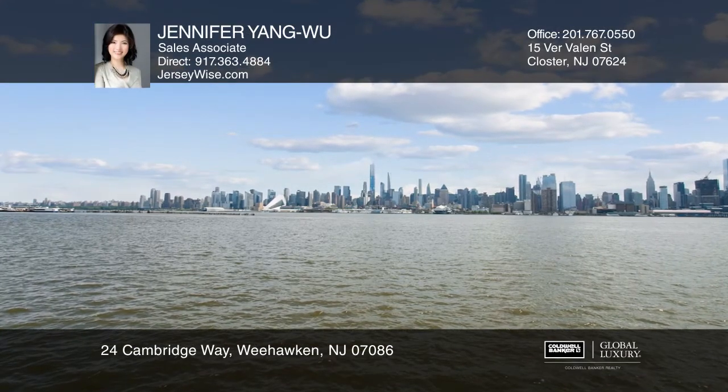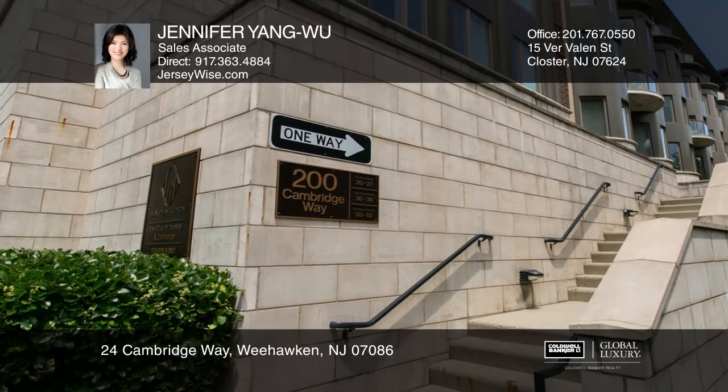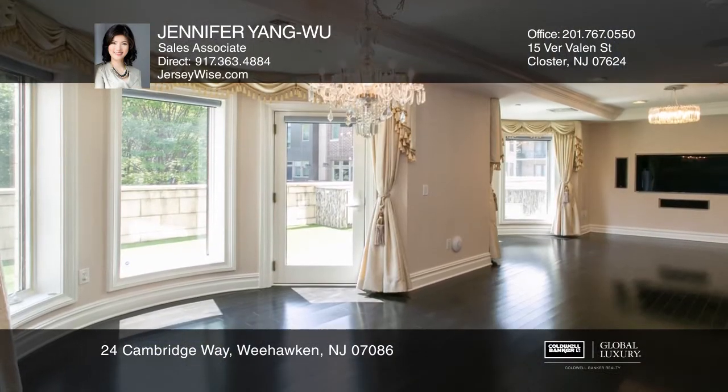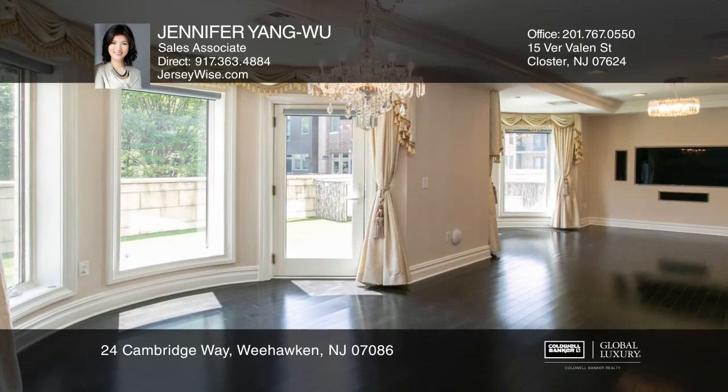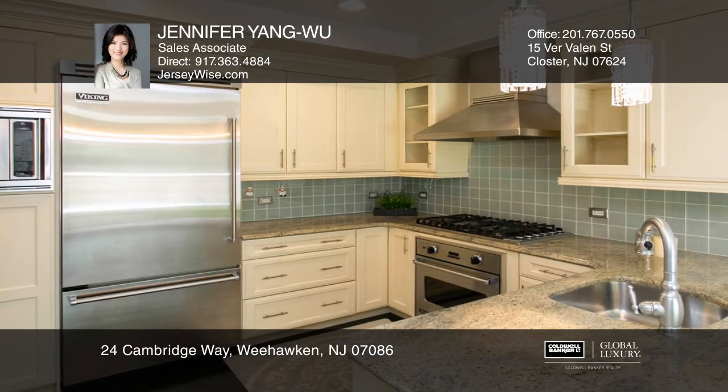Welcome to this luxurious and rare duplex unit at the prestigious Henley on the Hudson. Boasting a spacious layout on two levels, this condo will impress you with a gourmet kitchen, oversized windows, and designer fixtures throughout.